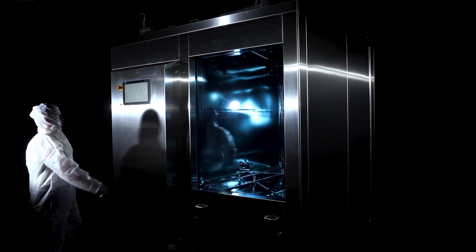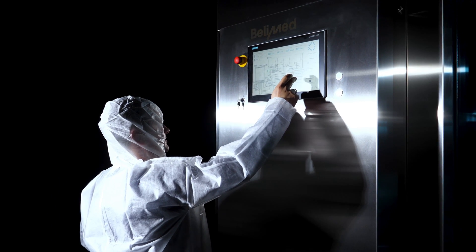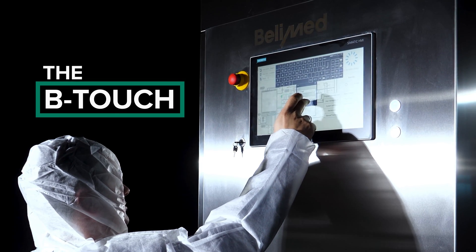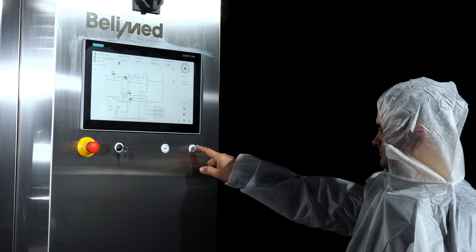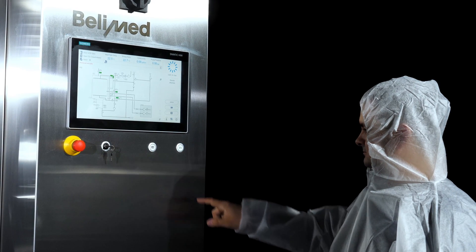To control the unit, the B-Touch is installed — the BellyMed Life Science Human-Machine Interface. The PLC-controlled system comes with freely programmable processes with highest data integrity, and optionally with 21 CFR Part 11 compliance.